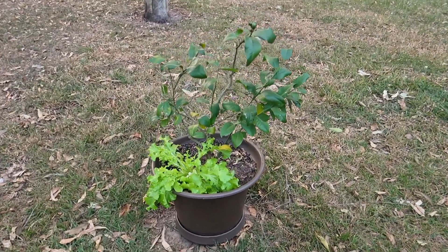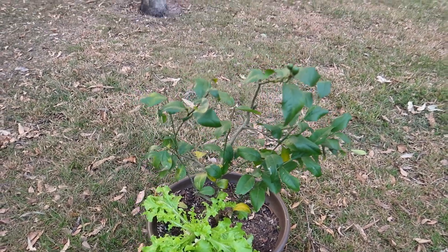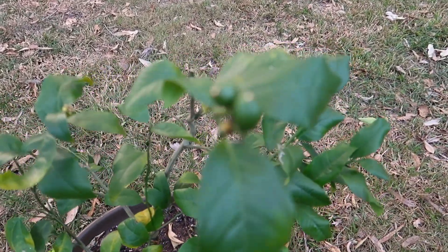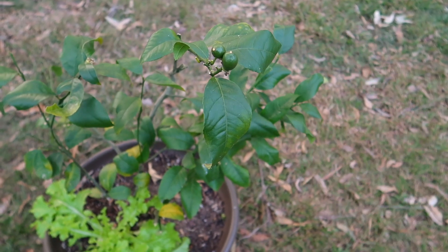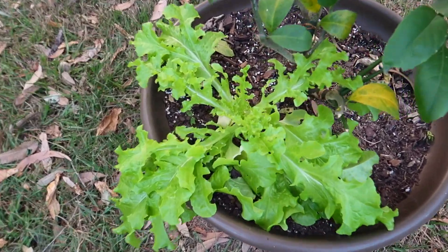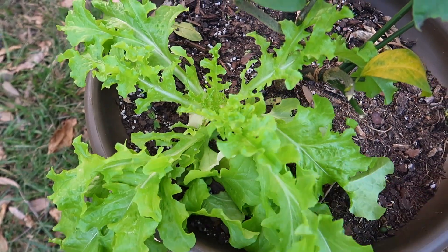My lemon tree has had a nice little trim — it was looking a bit rough before but I've shaped it up and taken off most of the fruit except two, because I want the tree to put all its energy into those. A completely random lettuce started growing in there, which is great — it's looking healthy and I'm probably going to harvest some for dinner tonight. My little seed raising station is just beside the house, which holds a little more warmth from the bricks.